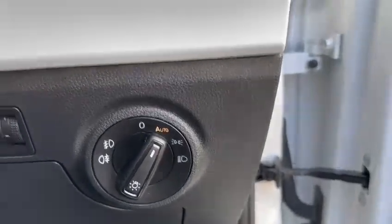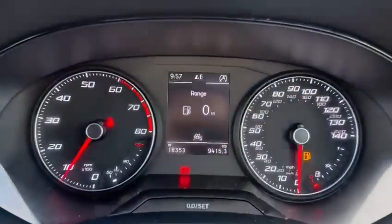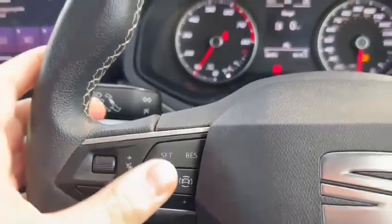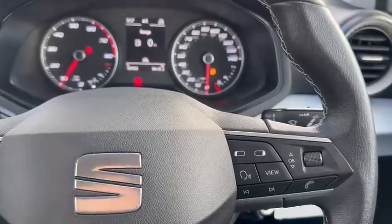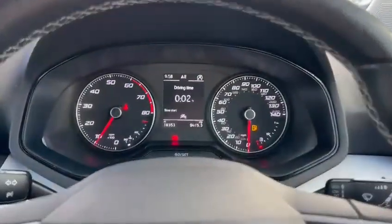You've then got automatic headlights which come on and go off as they need to. As you can see, the car has covered 18,353 miles. Cruise control is at the touch of a button on the steering wheel, nice and easy. You've also got controls for Bluetooth and the mini infotainment display in the middle.